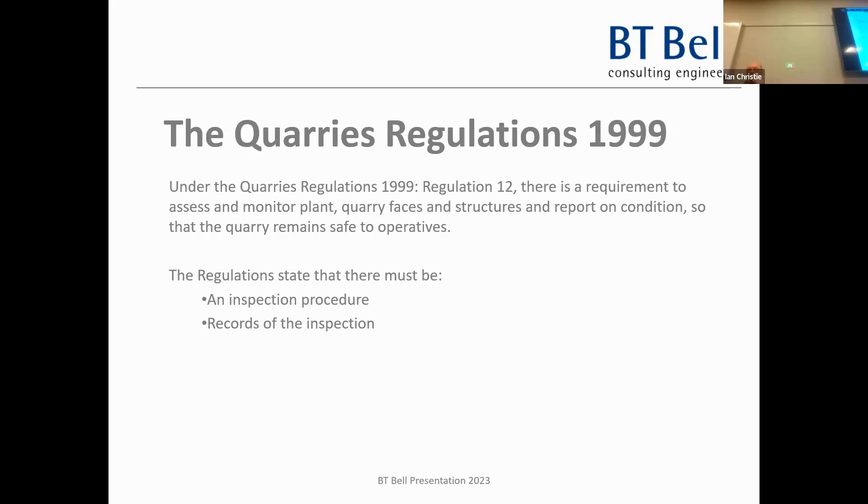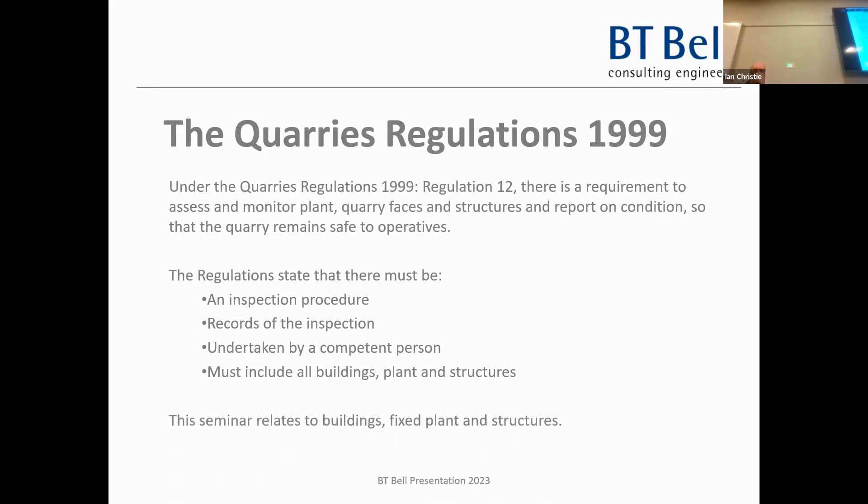These days the HSE are so overworked you rarely see them. The inspection must be undertaken by a competent person - what does that mean? Qualified and experienced - that's the definition of competent. Qualified in what sense and experienced in what sense - but a judge will make that ruling if there's a fatality on site. The inspection must include all the buildings, plant, and structures - that's the bit we do. This seminar is about fixed plant, buildings, and structures.